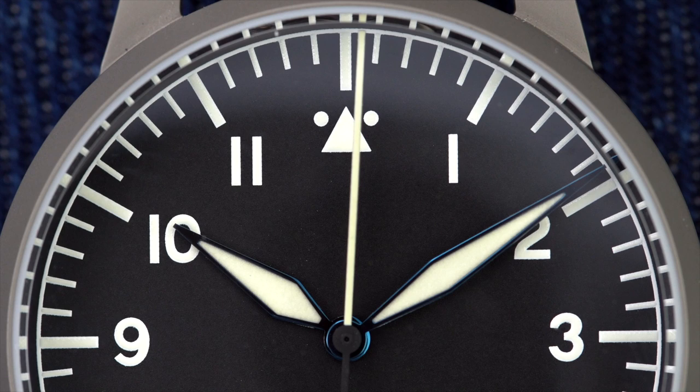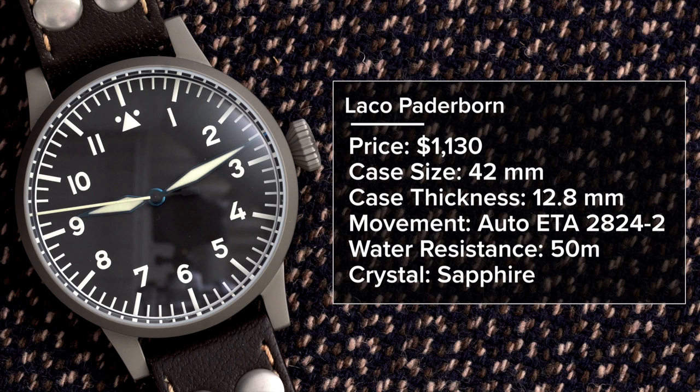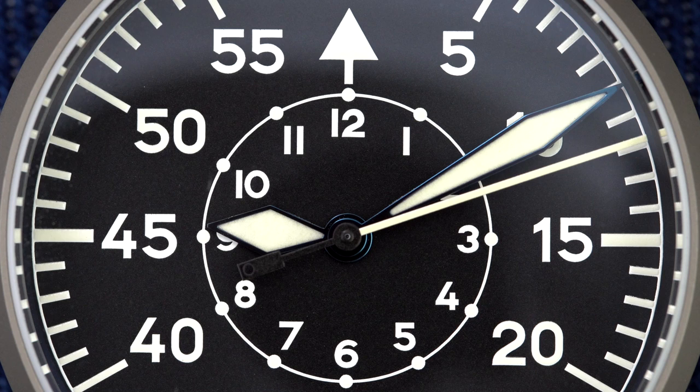Contrasting that is the Laco Paderborn, also priced at $1,130. It has a 42mm case, 12.8mm thickness, automatic ETA 2824-2, 50 meters water resistance, and sapphire crystal. This one is a Type B, with minutes surrounding the outside of the dial and a small hour hand aligning with inner hour markings at the center. These two watches reflect those two vintage-inspired styles that would have been issued during this period.